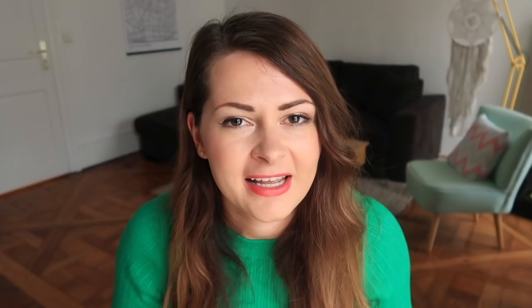The next sign that you may be living with a French person is that you'll open the fridge and it will smell like someone died in there a very long time ago, because the cheese they like to consume absolutely stinks.